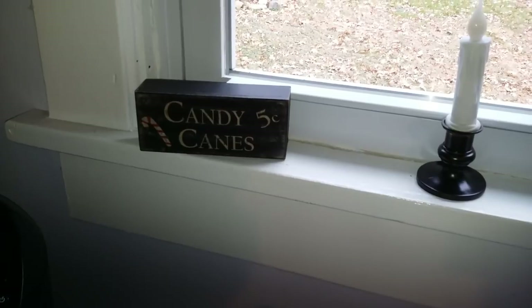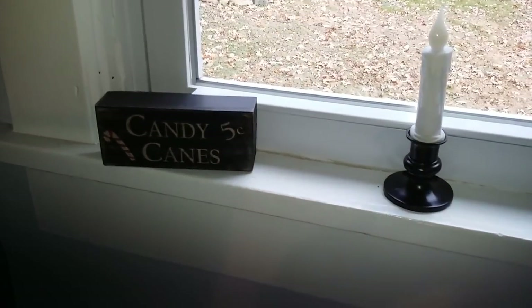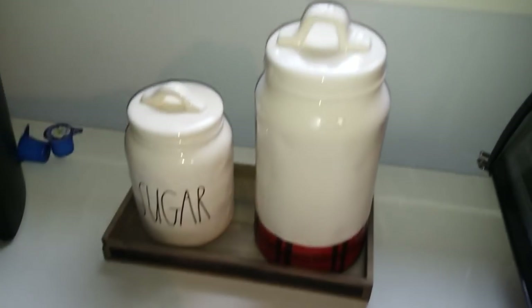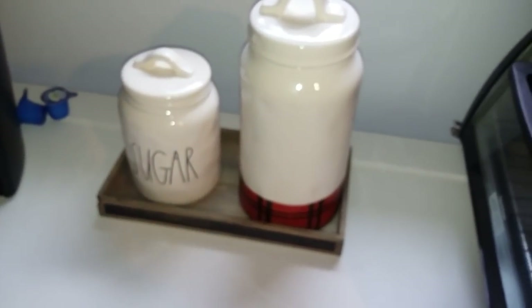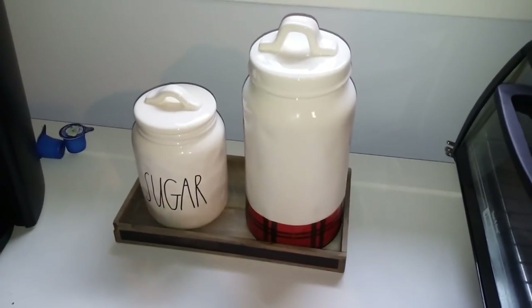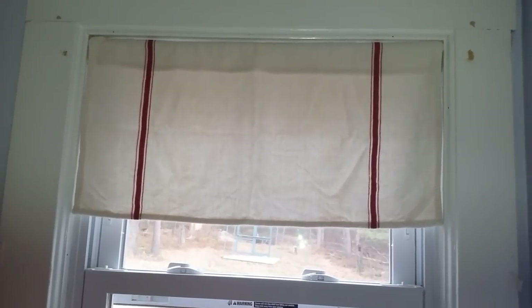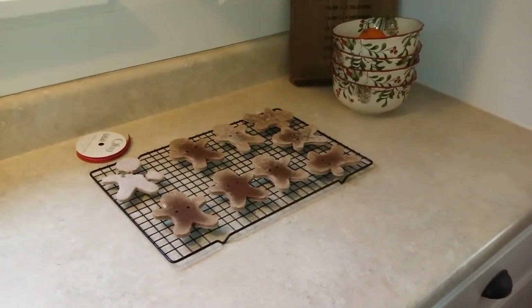On the windowsill I have a candy cane sign — I might try to put a Santa mug with little candy canes in it eventually, and a candle. I kept this super simple with just a wooden tray and put the plaid mug in with my sugar container. I switched out the curtain for a red and white grain sack-looking one, and I'm going to be putting a garland up there. I'll give you guys a sneak peek — I'm working on a gingerbread man garland, so that DIY will be coming soon!